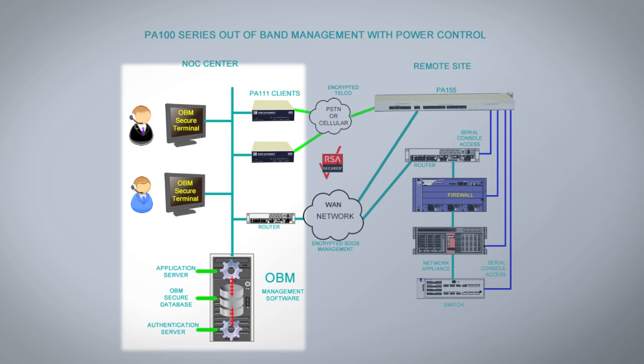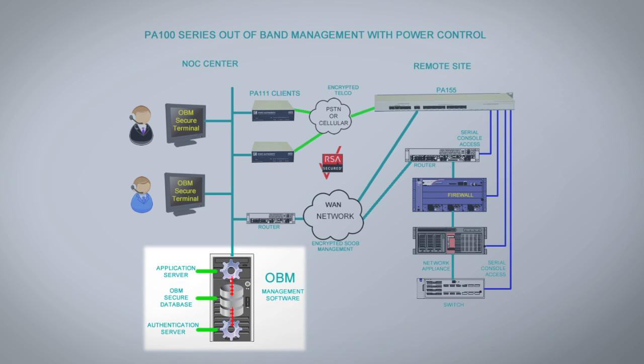Back at our NOC center, we will have our central server, which will contain our out-of-band management software, our database, and our authentication server, if you wish to use that.